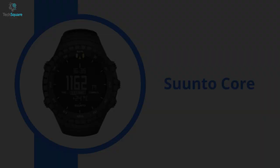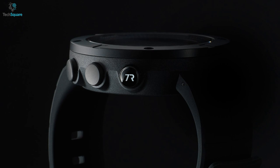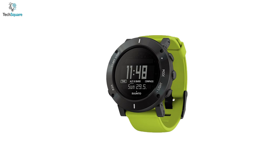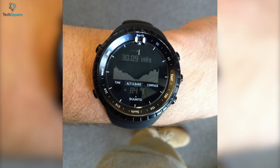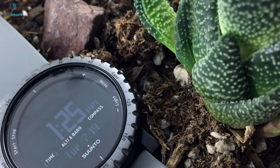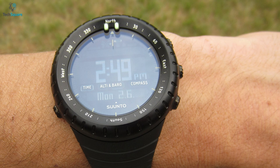Searching for a budget-friendly but feature-rich smartwatch can reach an end with the Suunto Core Outdoor Watch. It is designed with the maximum amount of hardware at a minimum price, with a sporty look and extreme durability that can survive in any condition. Packed with intelligent features like a storm alarm, altimeter, barometer, and compass, the watch also has a dual time mode, day display, and alarm clock.